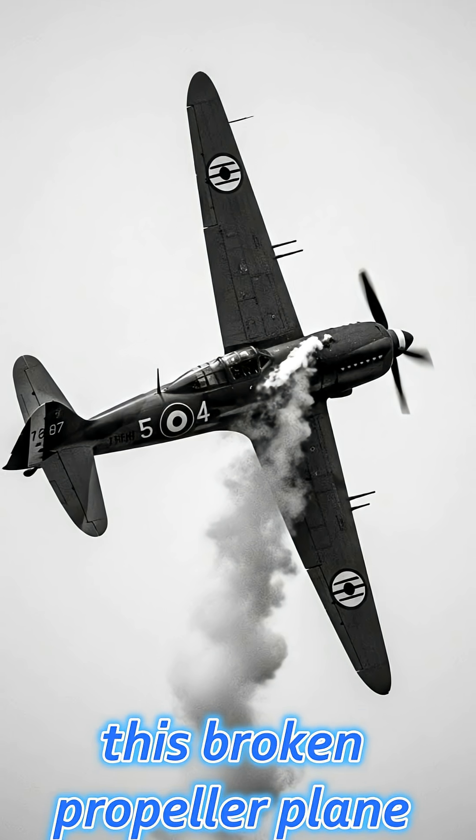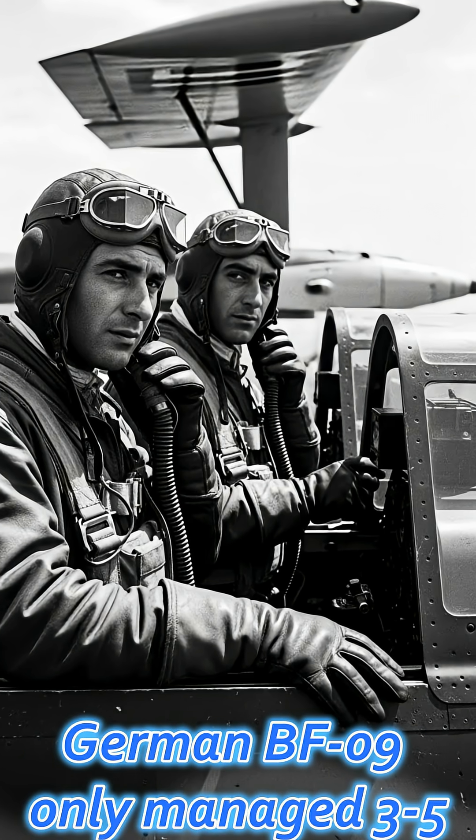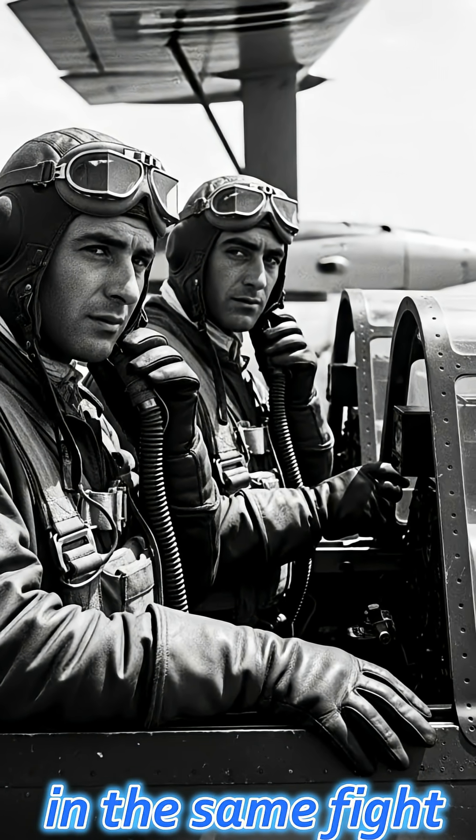The amazing thing is that this broken-propeller plane achieved a 4.41 kill ratio, while the German BF-109 only managed 3.51 in the same fight.